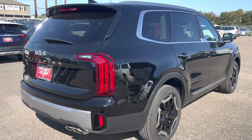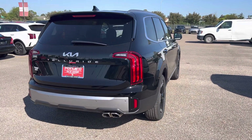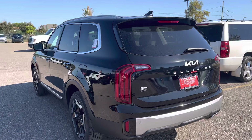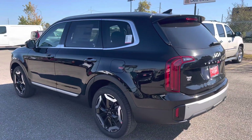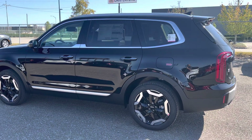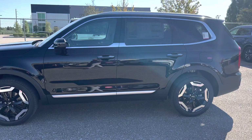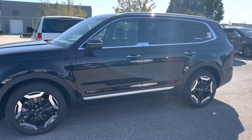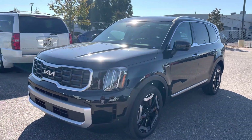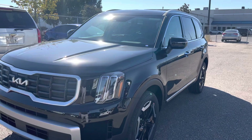Another thing I want to mention about the S model: before — in 2020, 2021, and 2022 — the standard S model came with a sunroof. Now in the 2023 model, they created a package for the sunroof. So guys, be careful — if you find a 2023 Kia Telluride S model and you want a sunroof, make sure you check, because now it's a package. You can get the S without sunroof or the S with sunroof.